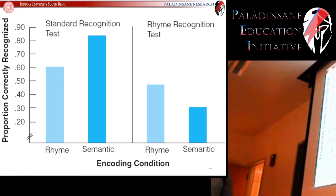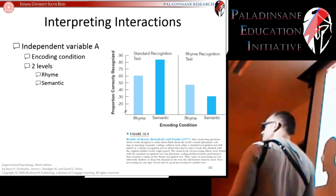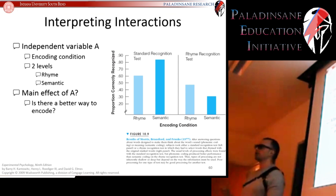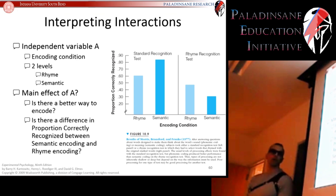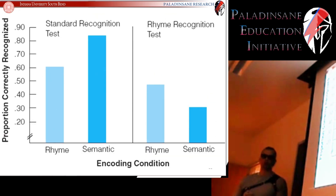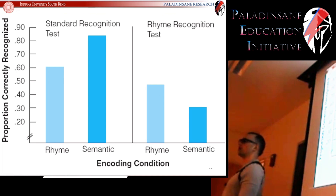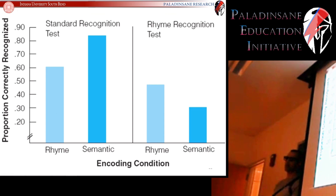Now let's break down the results: main effects and interactions. First, the main effect of A — is there a better way to encode? Regardless of how you're tested, is one encoding method superior? To determine this, we collapse across testing condition. People who encoded semantically on average got just under 60% correct in their recall across both test types.